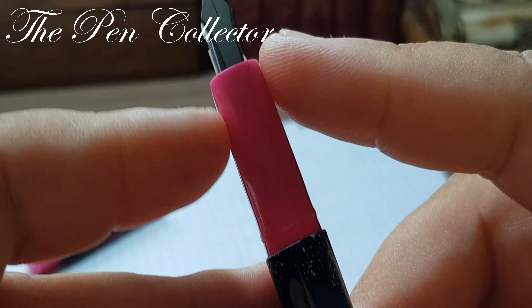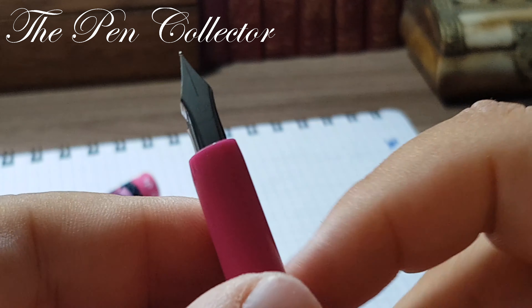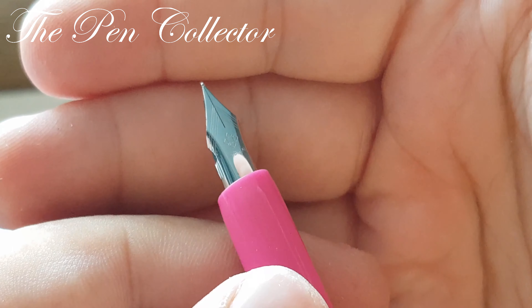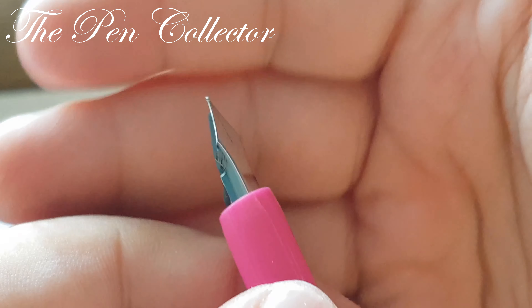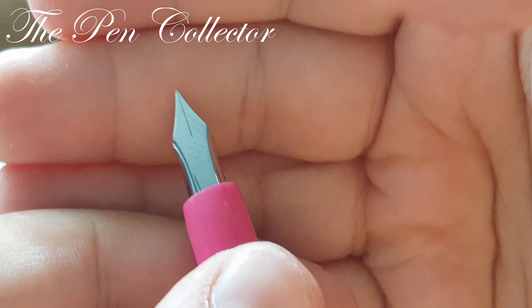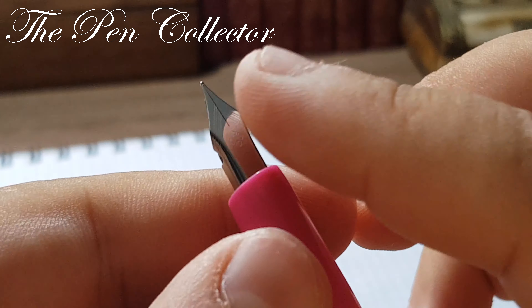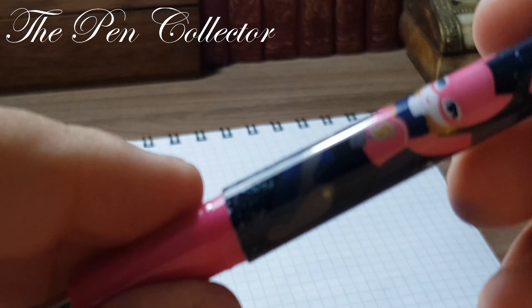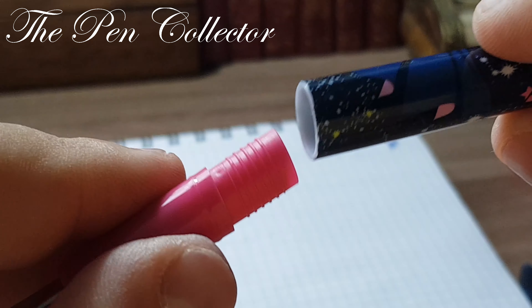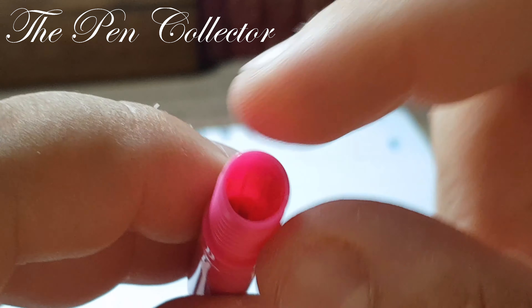The gripping section is unfortunately not rubberized — it's simple pink plastic. It is functional and gives a little grip, but not much. We have the nib with two holes that may provide some elasticity. 'Iridium' is marked on the back. The feed is plain plastic — a product made in China with a generic steel nib. The barrel also screws on and is made of plastic, but quite thick plastic, which is good as it won't crack over time.